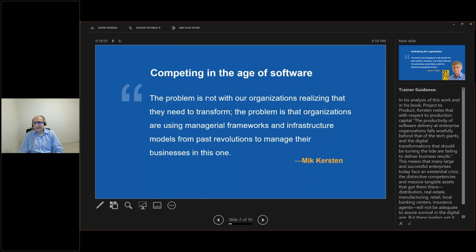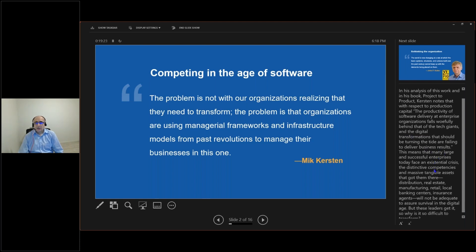That's a big issue. In his analysis of work in the book 'Project to Product' — which I highly recommend — he notes that the productivity of software delivery at enterprise organizations falls wholly behind that of the tech giants, and digital transformations are failing to deliver business results because they're using large, old managerial frameworks.